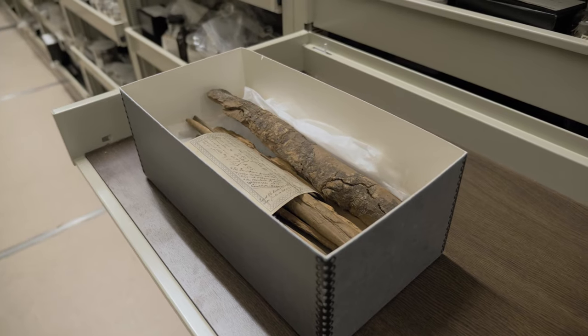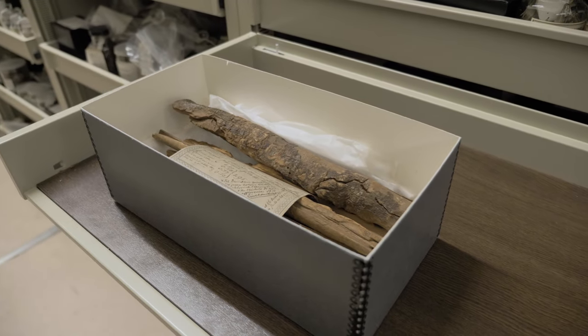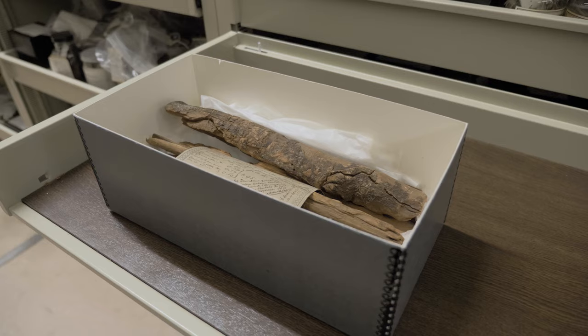We've got a specimen of cinchona bark — cinchona is the tree that produces quinine in its bark. And that's historically really important, both as an effective treatment for malaria and as a source of the key flavour in tonic water.